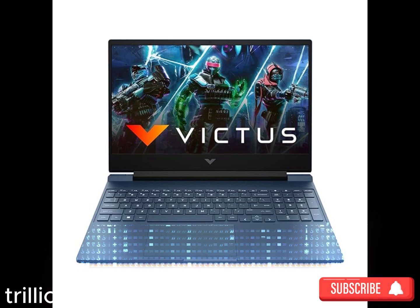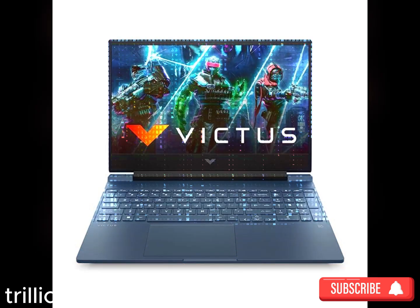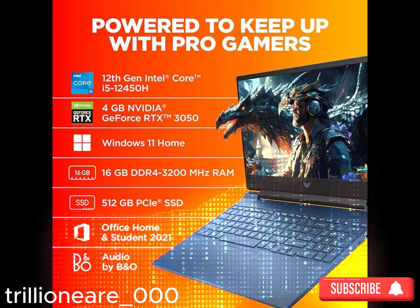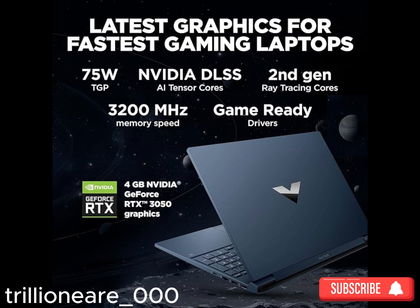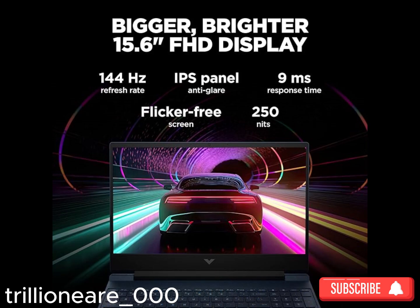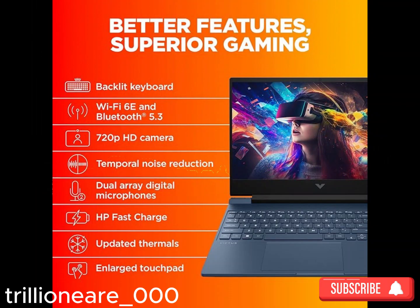Graphics: High-quality graphics are crucial for gaming. Gaming laptops feature discrete GPUs — graphics processing units — that provide excellent visual performance. Look for laptops with at least a GTX 1650 or an RTX 3050 for decent gaming graphics.